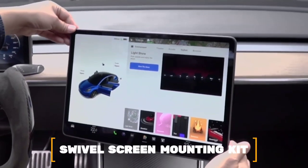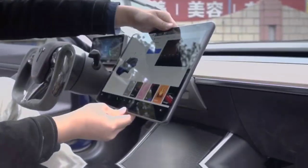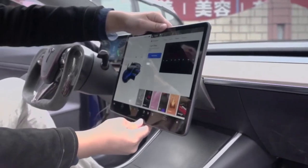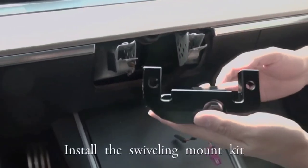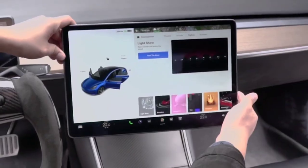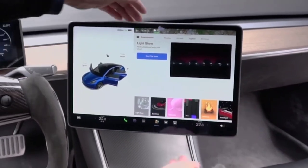Number 15: Swivel Screen Mounting Kit. Many Tesla Model Y owners think that being able to turn the screen would make the car more useful for both the driver and, in some cases, the passenger. Now, with the swivel screen mount for Model Y, owners can turn the screen to make it work best for them.